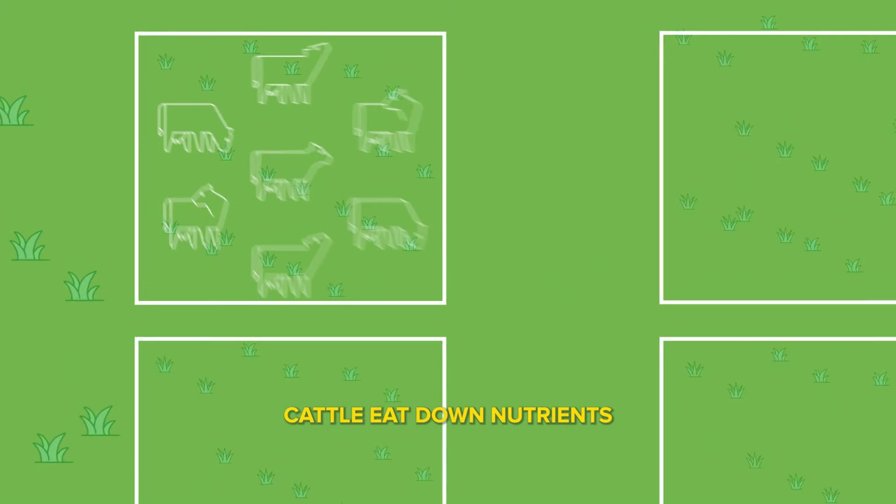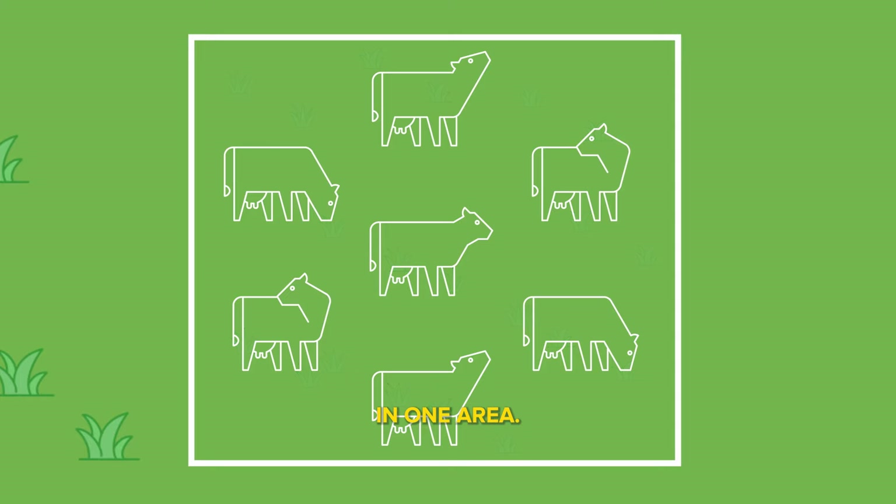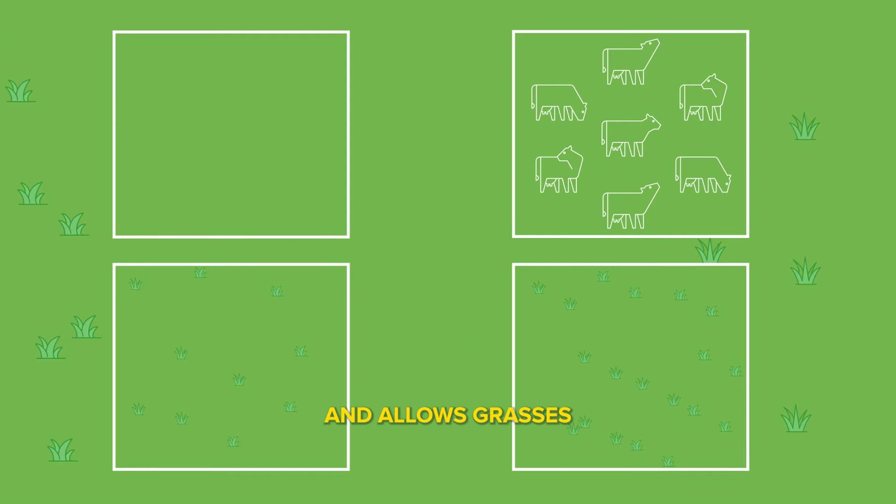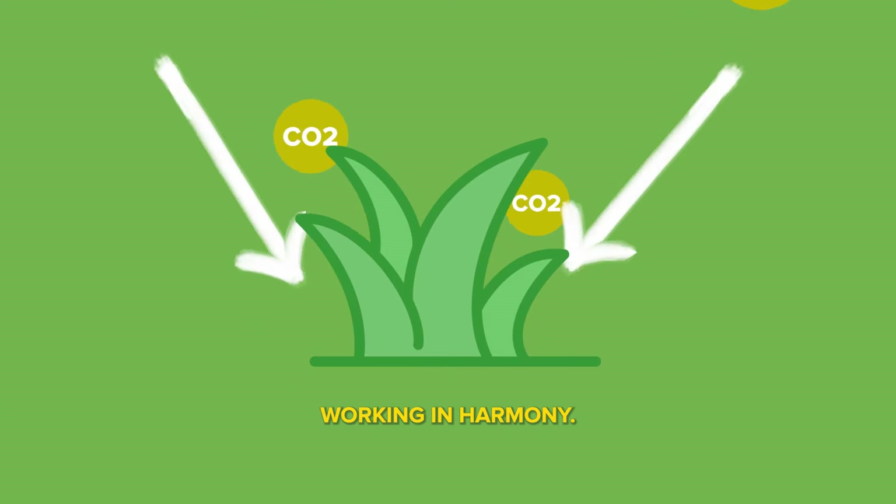Cattle can play a part in carbon sequestration. Through managed grazing, cattle eat down nutrients provided by grasslands in one area. The cattle are then shuffled into another section of the grassland, which in turn encourages the plant life to grow and allows grasses and soil to sequester carbon. That's our ecosystem working in harmony.